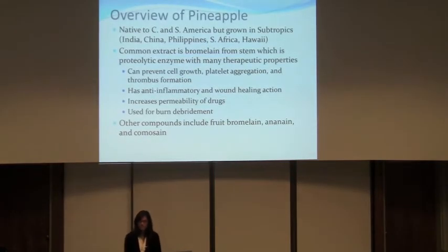The pineapple is native to Central and South America, but it is commonly grown in the subtropics in countries such as India, China, the Philippines, South Africa, and Hawaii. The common extract found in the pineapple is bromelain, which comes from the stem. It is a proteolytic enzyme, meaning that it breaks down protein.